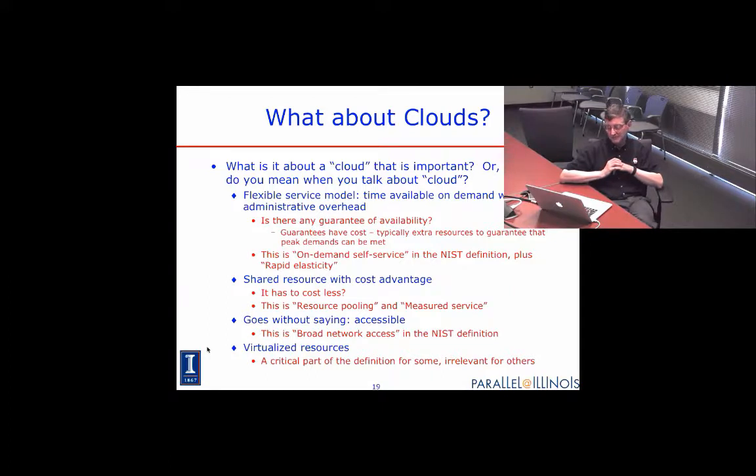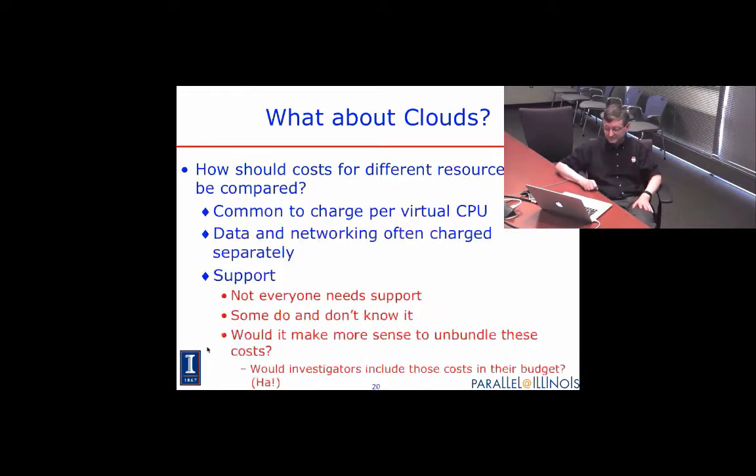The cloud is also quite accessible — the fact that you can take advantage of being on the network to provide resources everywhere is great. Virtualization of resources is critical for some uses and completely irrelevant for others. As we look at these, it becomes tricky to understand how to compare the costs of investing in a supercomputing center versus buying a cloud. I've heard presentations from major commercial vendors claiming that we're all nuts for operating our own centers.